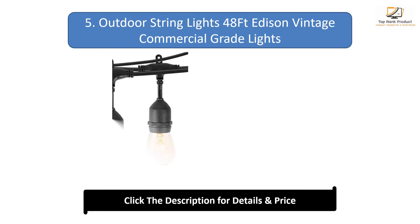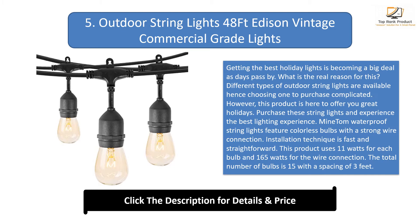Number 5: Outdoor String Lights 48 feet Edison Vintage Commercial Grade. Getting the best holiday lights is a big deal, as different types of outdoor string lights make choosing one complicated. MindTom waterproof string lights feature colorless bulbs with a strong wire connection, and installation is fast and straightforward. This product uses 11 watts per bulb and 165 watts for the wire connection. The total number of bulbs is 15, with a spacing of 3 feet.